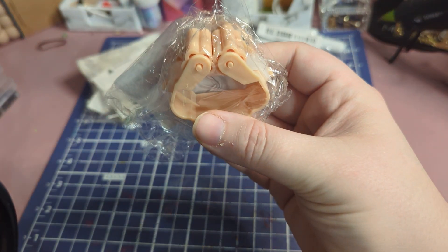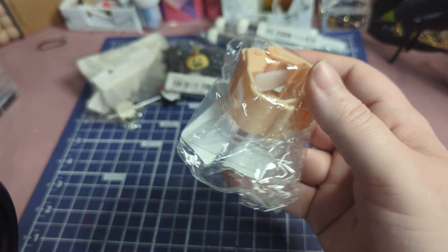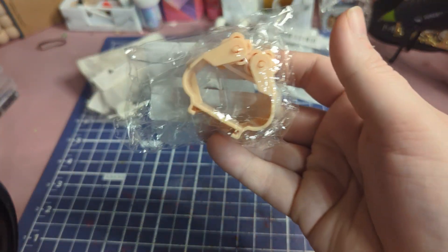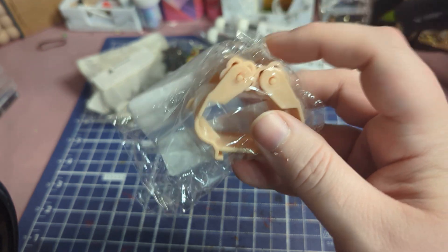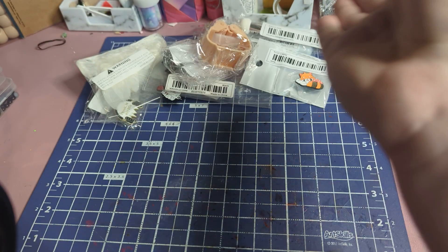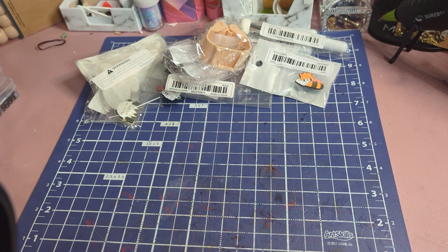This is a mop clamp — it's for a mop. I got one of these because I wanted to try them out, because I went to hang our brooms and mops up on the wall.